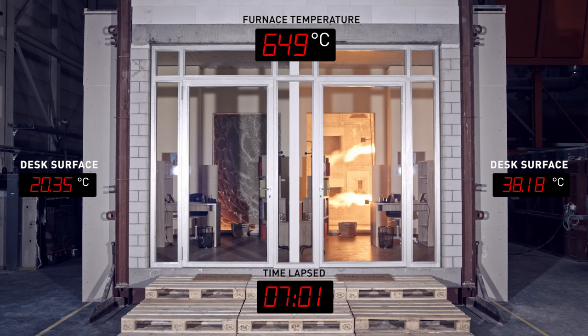The good thing? Well, look at the temperatures in the two rooms. Seven minutes after the fire broke out, on Stefan's desk, the surface temperature has risen by one single degree.